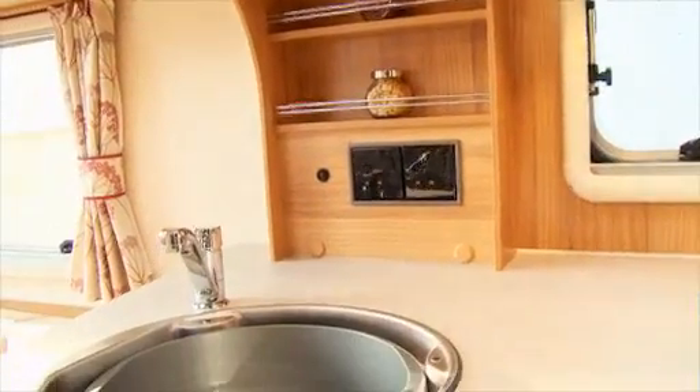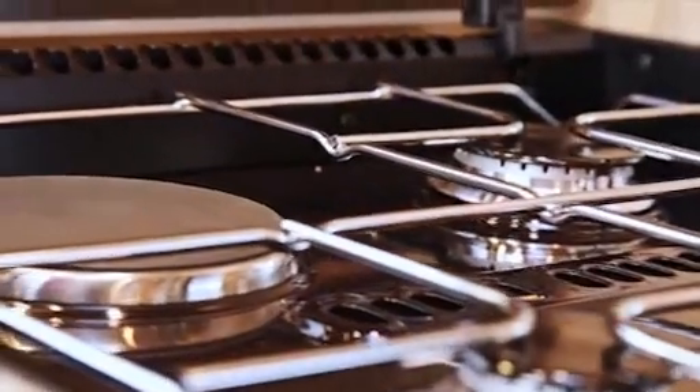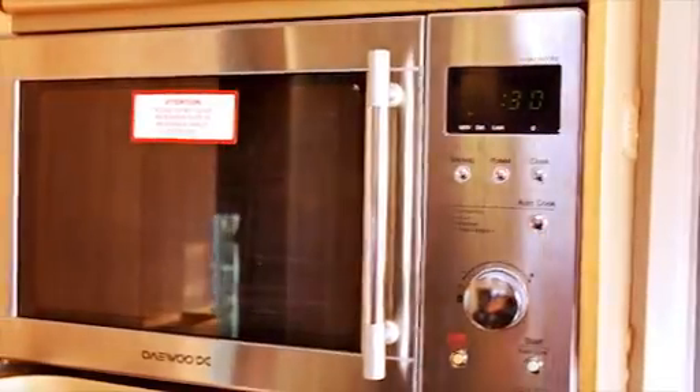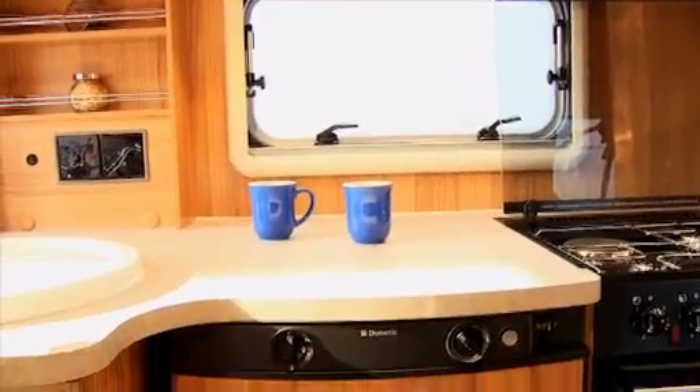Chefs will find a fully-equipped kitchen incorporating a Thetford dual-fuel hob with electric hotplate, a branded 800-watt microwave oven and spacious worktops to make cooking your favourite meal a real pleasure.